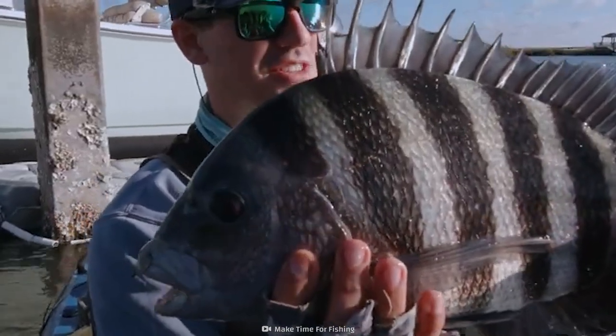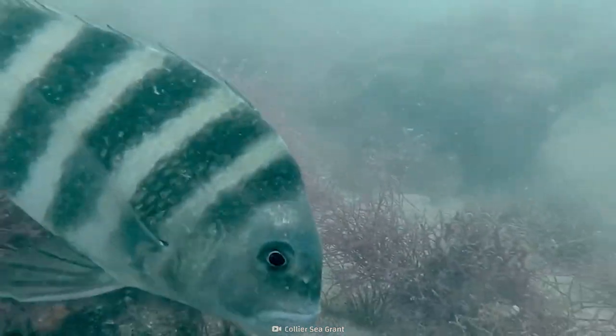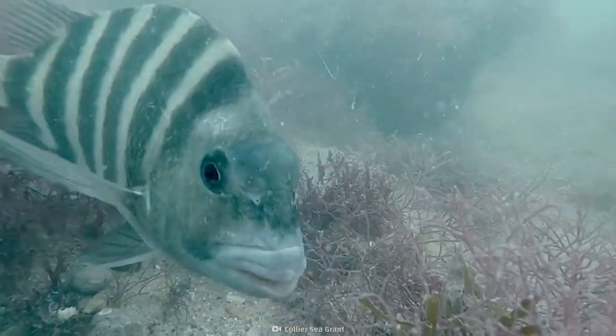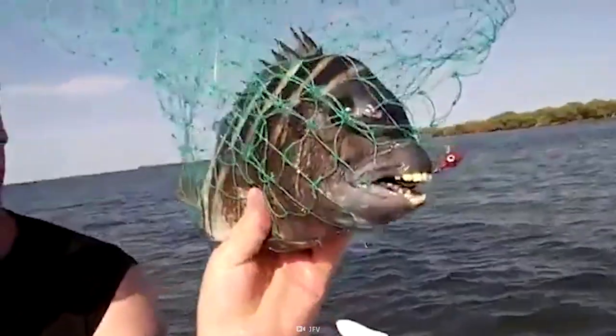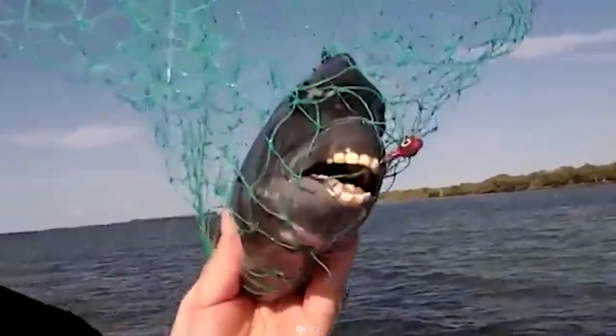Whether they're striped and hanging around marine docks or plain gray and policing lakes for invader species, the sheepshead is one fish you'll never be able to get out of your head. And that's what makes them crazy creatures.